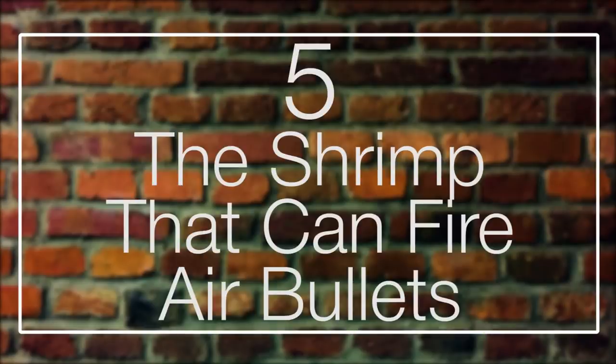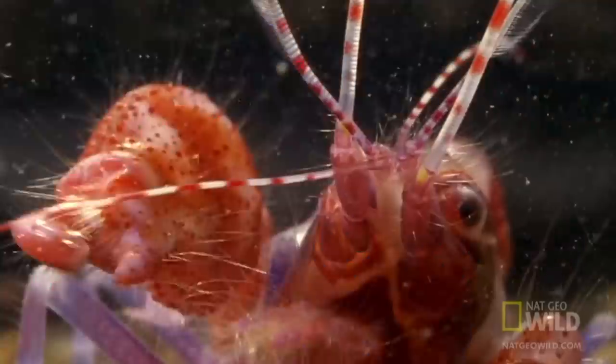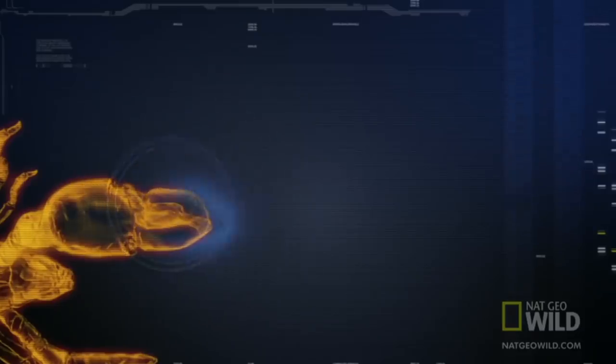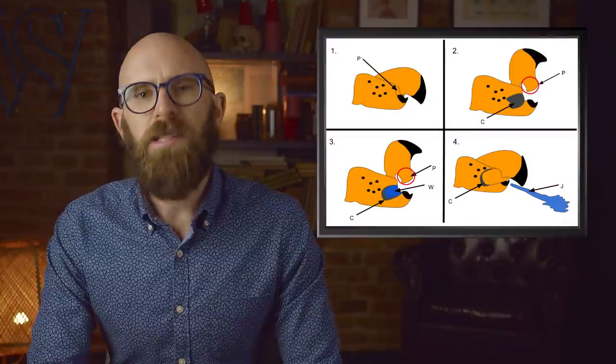Number 5: the shrimp that can fire air bullets. The pistol shrimp might only measure a few centimeters in length, but it is among the loudest creatures in the ocean, competing with giants such as the beluga or sperm whale. We're actually referring to hundreds of species of the Alpheid family of snapping shrimp, but they all share the same unique characteristic: they have asymmetrical claws, with one being much bigger than the other. At the end of the larger claw, it doesn't have traditional pincers but rather a pistol-like device — made of two components scientifically called the dactyl and propus, more often referred to as a plunger fitted into a socket.